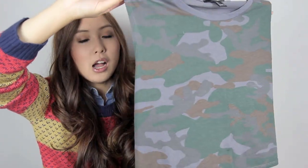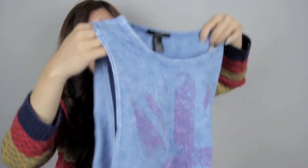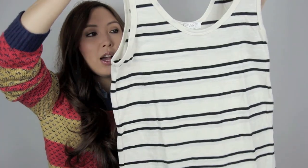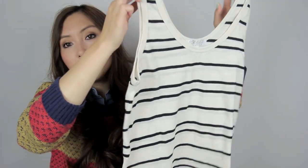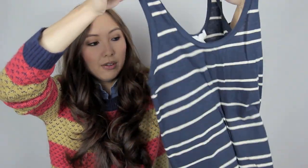I would probably pair the camo one with high-waisted stuff, like a high-waisted skirt — I think that would look really cute. And there's another singlet with a really big arm hole too. From the Malaysian Forever 21, I just got these plain singlets. I like that it's striped and it's basic enough that you can pair it with lots of things. I got that in that colour as well as navy.